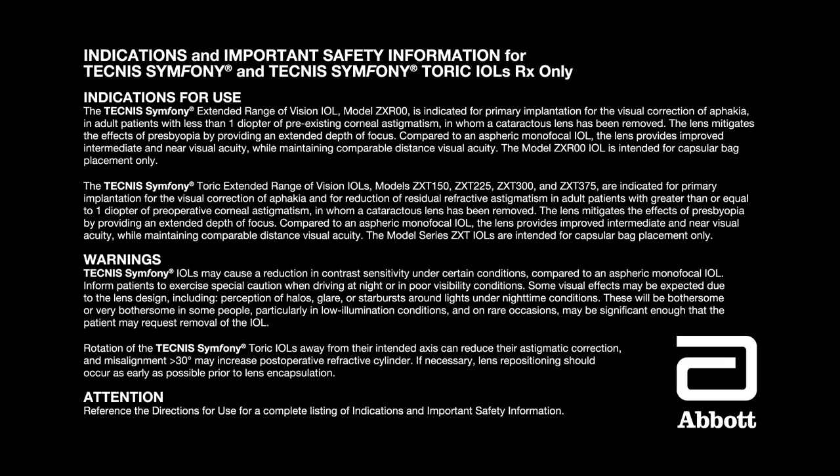Warnings: Tecnis Symphony IOLs may cause a reduction in contrast sensitivity under certain conditions compared to an aspheric monofocal IOL. Inform patients to exercise special caution when driving at night or in poor visibility conditions. Some visual effects may be expected due to the lens design, including perception of halos, glare, or starbursts around lights under nighttime conditions. These will be bothersome or very bothersome in some people, particularly in low illumination conditions, and on rare occasions may be significant enough that the patient may request removal of the IOL. Rotation of the Tecnis Symphony Toric IOLs away from their intended axis can reduce their astigmatic correction, and misalignment greater than 30 degrees may increase postoperative refractive cylinder. If necessary, lens repositioning should occur as early as possible prior to lens encapsulation. Reference the directions for use for a complete listing of indications and important safety information.